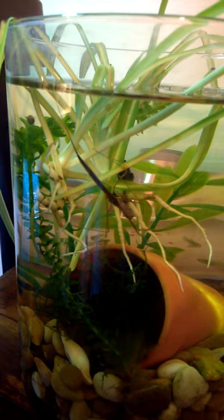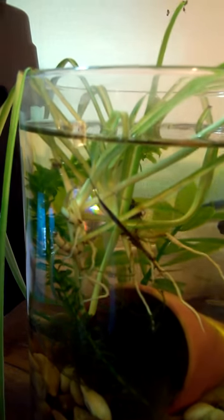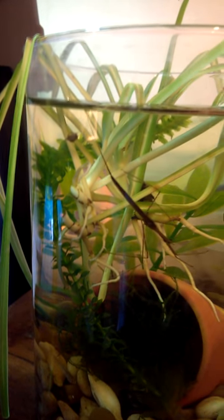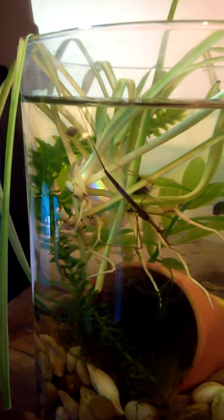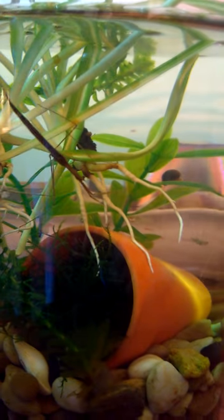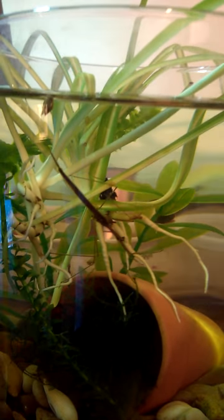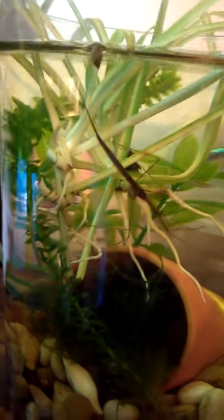This is my newest creepy crawly pet — it's some variety of water scorpion. Sorry, the camera just isn't focusing. The interesting thing about these guys is they actually breathe out of that long tail thing you can see up at the surface — it's like an ass snorkel, which I think is hilarious. They stick it out of the water to breathe, and then they hunt with these praying mantis-type claws in the front. He catches guppies with those claws and stabs them with what I guess is a proboscis. He's got two huge eyeballs. I'm loving him — he's cool as hell.